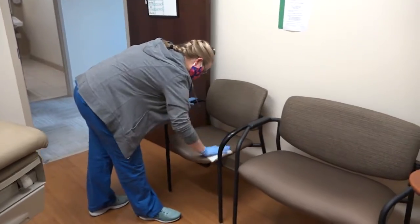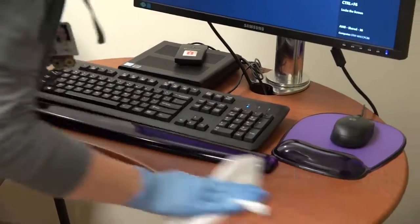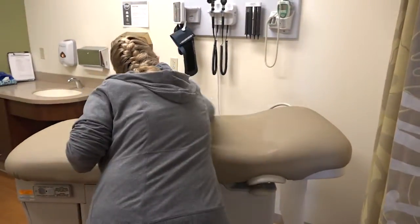So we're making sure that even the doorknobs, the armrests, keyboards, any surface that the physician, the staff, or the patient may come into contact with — we're making sure that that is thoroughly cleaned.